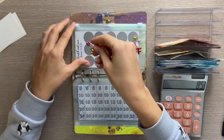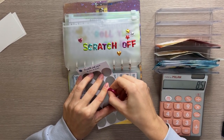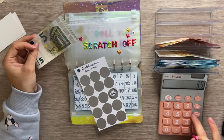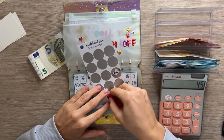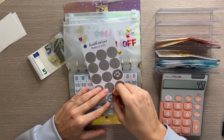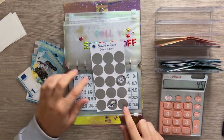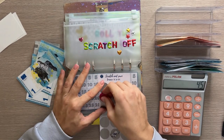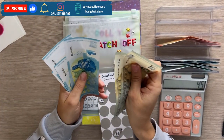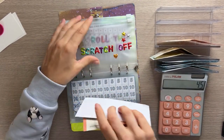Now for the scratch-off challenge — let me scratch this one. We got five. Let me do another number — it's eight. And one more — two. So we scratched three numbers today: five, eight, and two — that's 15 total. Let me exchange two fives for a ten. That's what we're adding to the scratch-off envelope today.